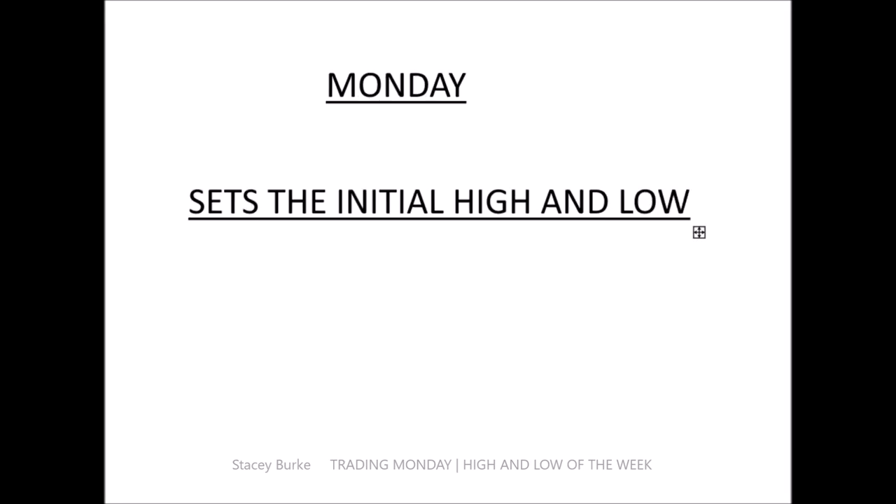When dealing with Monday, in the large majority of cases Monday is setting the initial high and low. I hear traders say all the time, 'I don't trade Mondays, I don't trade Fridays.' That's understandable — Monday can tend to be a low volatility day. But it's important to understand: Monday is the beginning of the week for me, no matter what happened the previous week. Monday is day one, which means you can come to the market fresh.